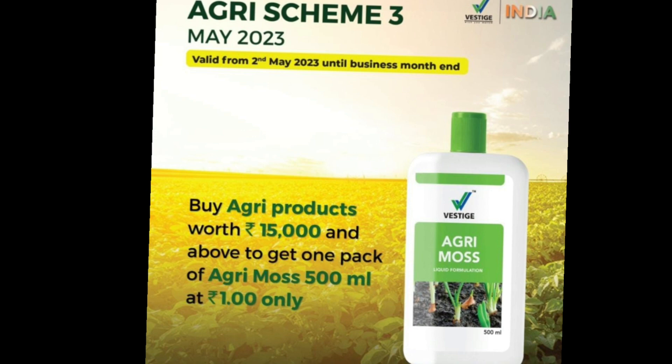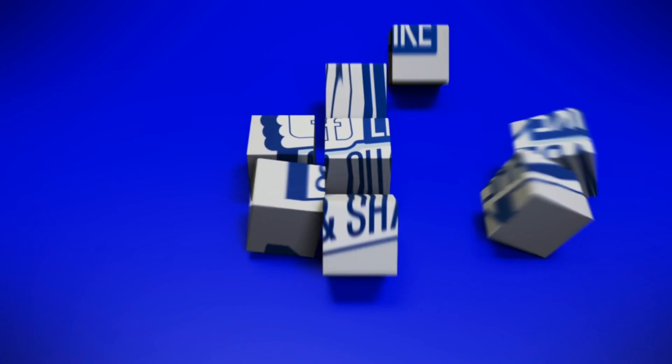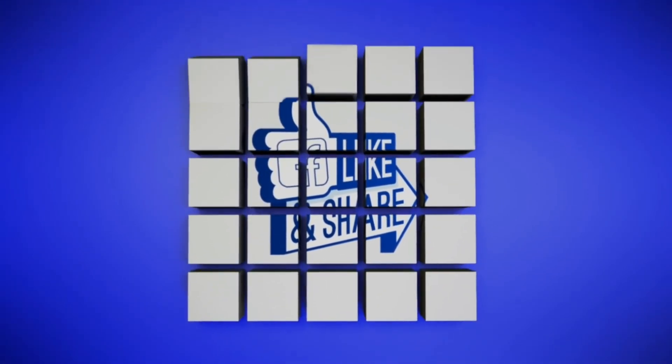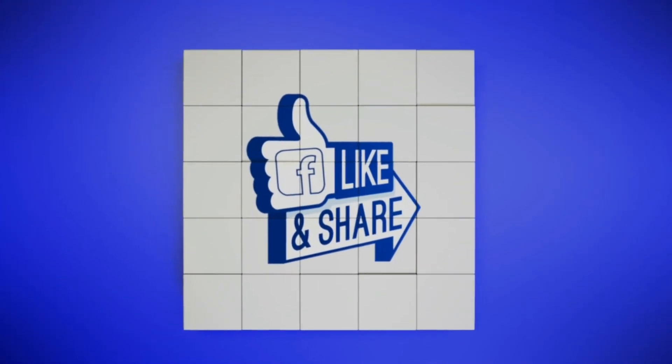Please like this video. Please subscribe to this channel. Please share this video with your friends and team members. Thank you for watching. Wish you well.